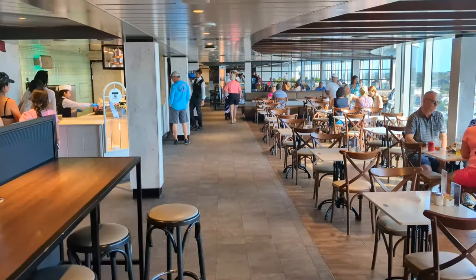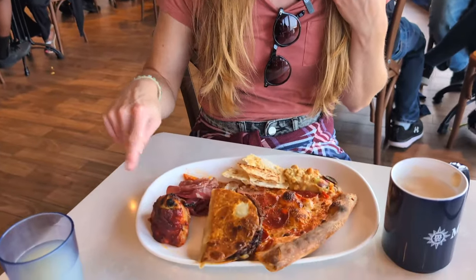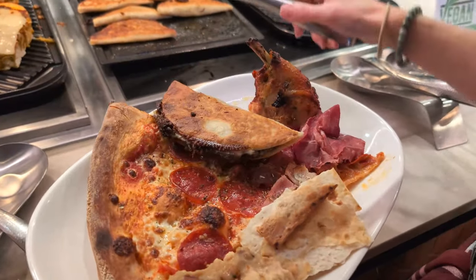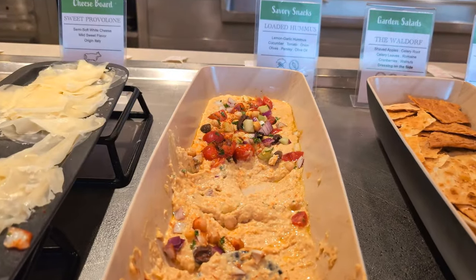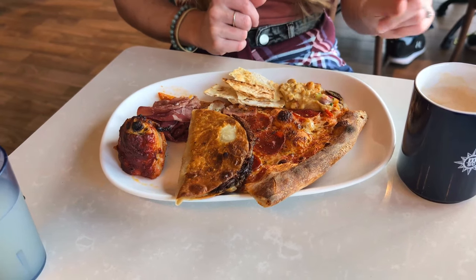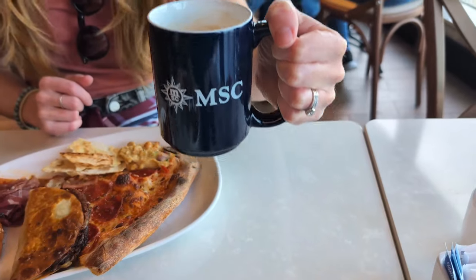Now let's get started with our very first meal at the buffet. Our first meal here on the Seashore is lunch at the main buffet, and I gotta be honest, we were pretty impressed with what we found. I've got tandoori chicken, a barbacoa fried taco which I don't think we've ever seen on a cruise before, some dried meat, hummus with chips, and of course their signature pizza. I also found complimentary cappuccino — I'm really excited about it.